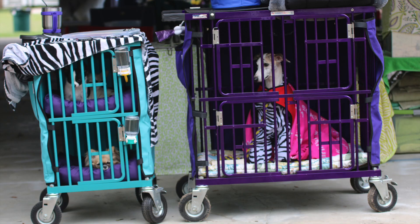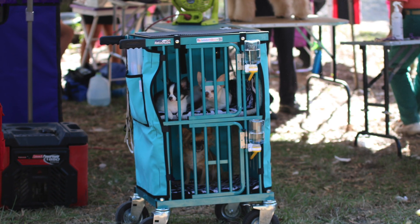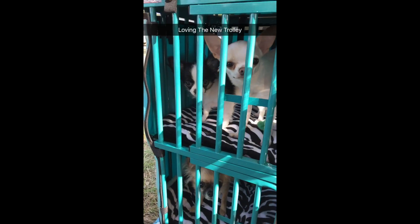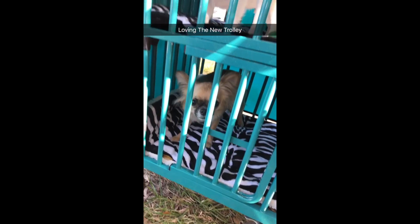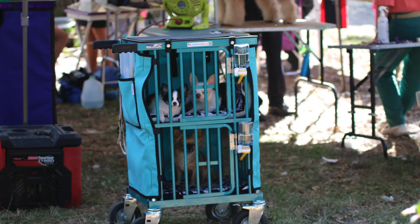A year later, I won the mini double-decker at my national in my all-time favorite color of turquoise. I seriously could not imagine a show without my trolley — mine is completely decked out and it makes my Chihuahuas as comfortable as ever. As a tried and true believer in this product, I am so excited to be able to share them with you.